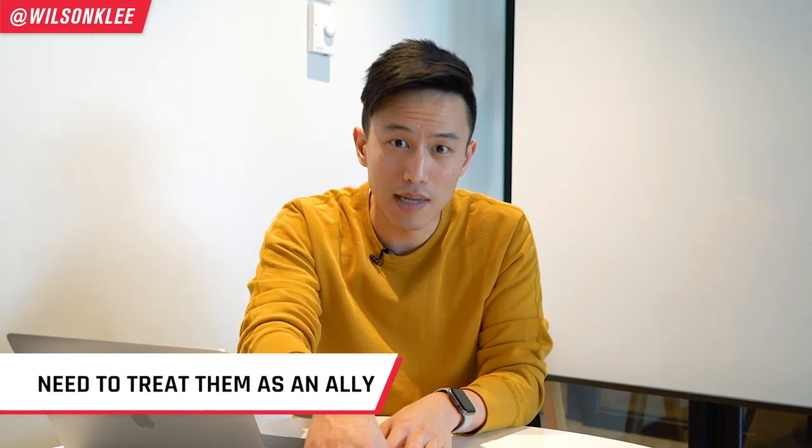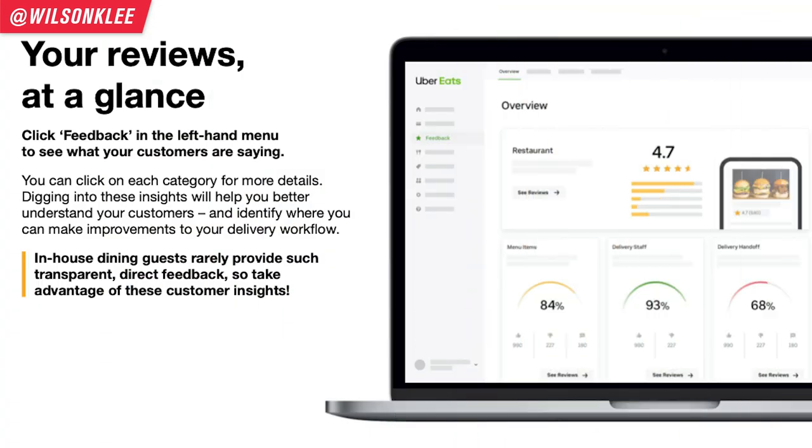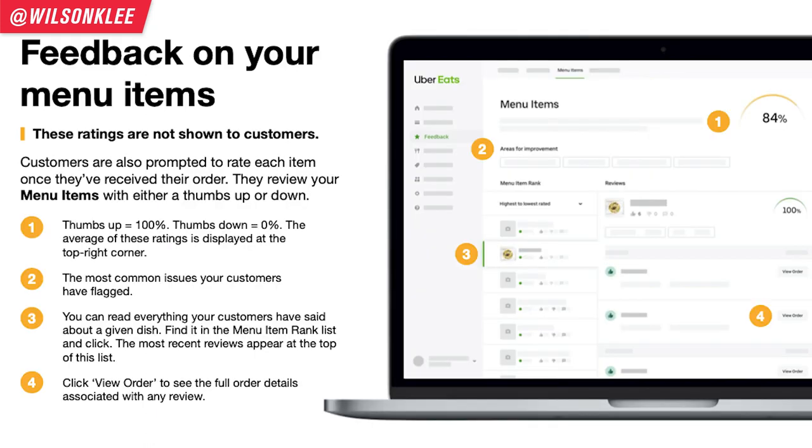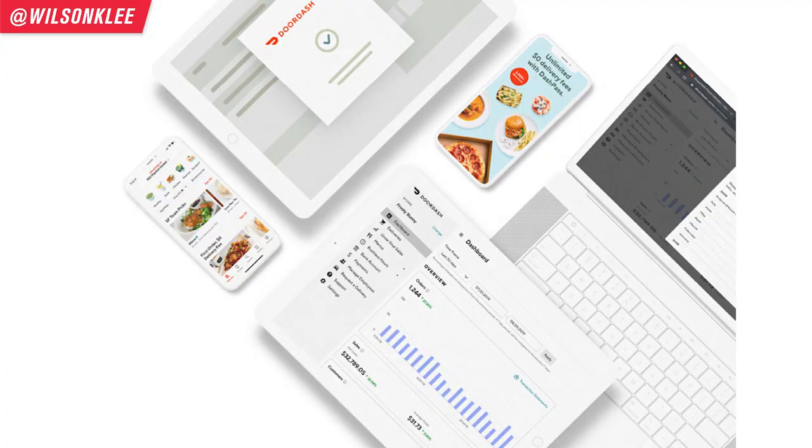The sixth platform you must master for your cloud kitchen operation is third-party delivery apps. A lot of people have a love-hate relationship with apps like Uber Eats and DoorDash because of their high fees, but we must see them as an ally. They are not only a logistics company helping you fulfill and deliver goods — they're also a marketing channel. Just like Google My Business or Instagram, they are a platform with their own unique review ratings, sponsored listings, different campaigns and promotions, and internal dashboards you must understand. Because when you join all their programs, they reward you by putting you higher on the listing.